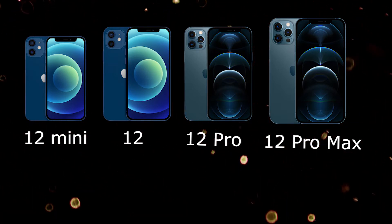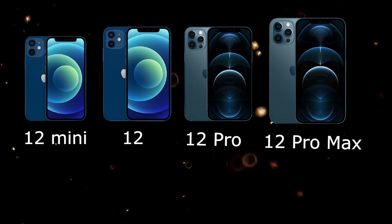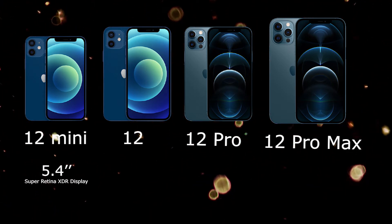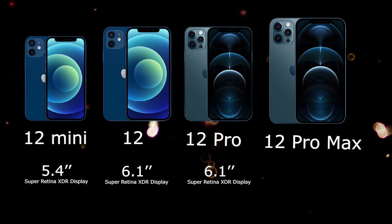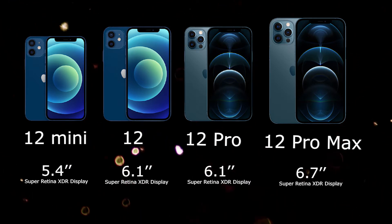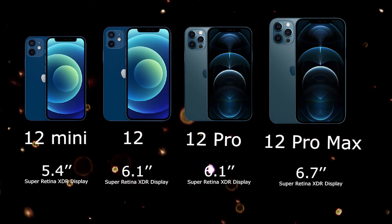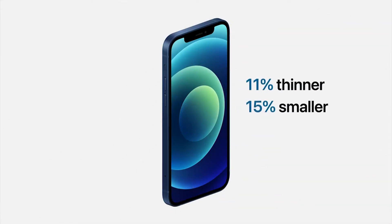The screen sizes vary from 5.1 inches to a whopping 6.7 inches. The 12 mini has a 5.1 inch screen, while the 12 and 12 Pro have a 6.1 inch screen, and the 12 Pro Max has a 6.7 inch screen. They made a point to increase the interactable screen size while reducing the unnecessary border on the edges and the weight of the iPhone.